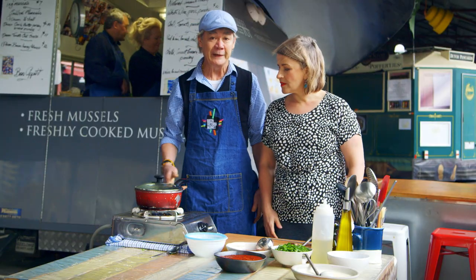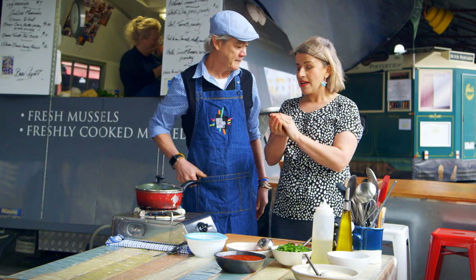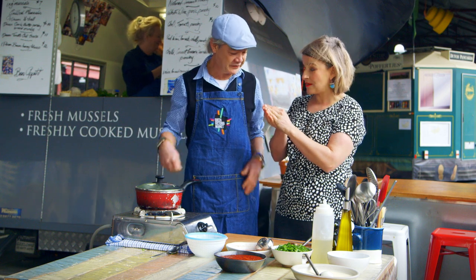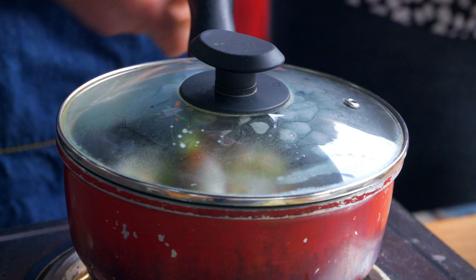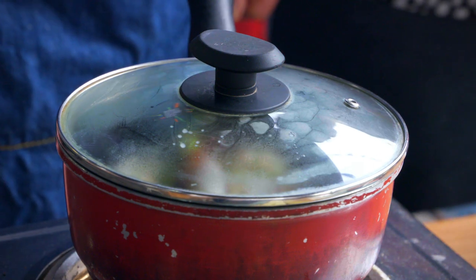When they're cooked, they'll be ready. Pixie was telling me that you should take them out just when they're open. Yeah, five minutes on a really hot heat and then we've got mussels ready to go.